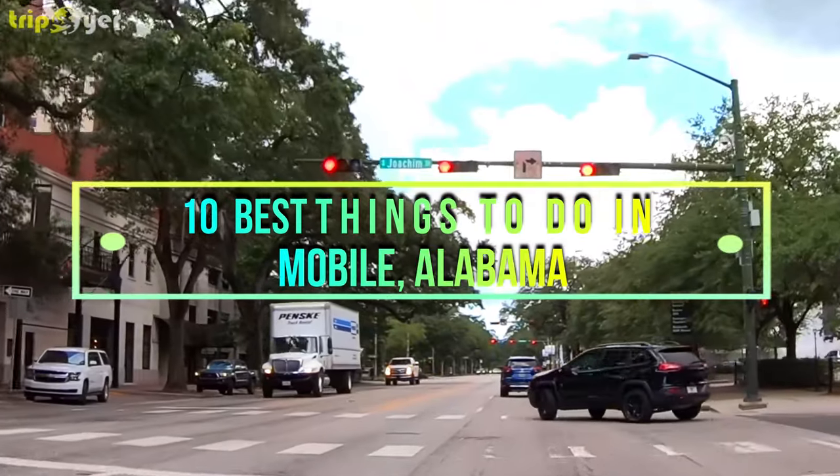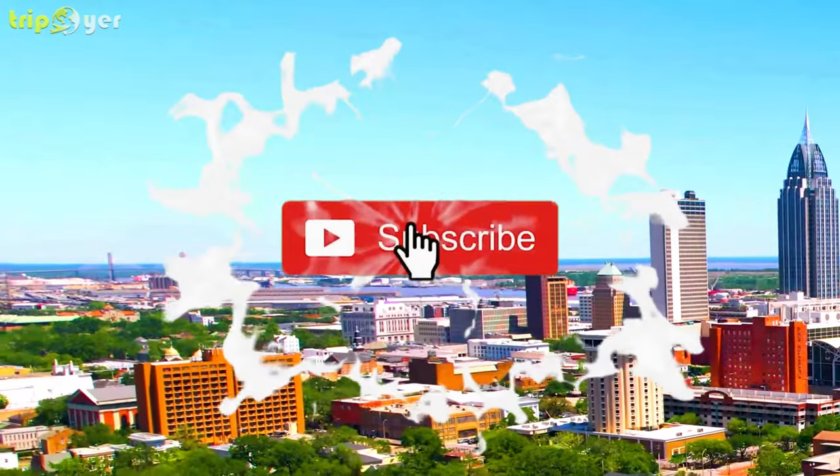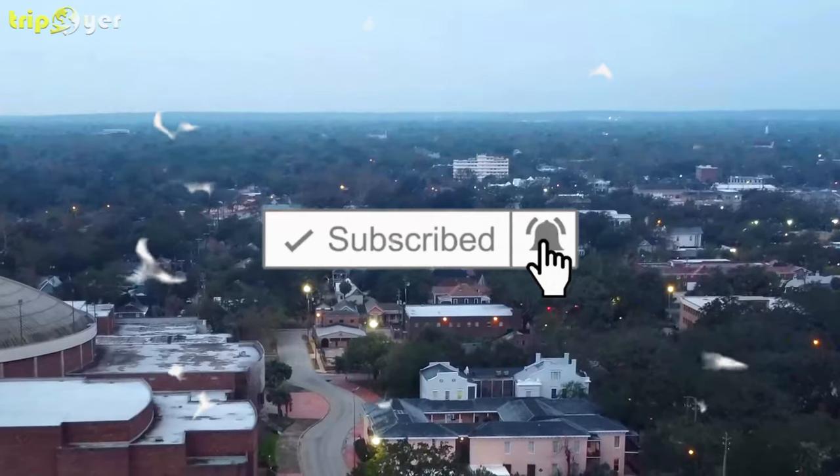Here is the list of the 10 best things to do in Mobile, Alabama. Make sure you subscribe to the channel and press the bell icon for the latest upcoming travel videos.